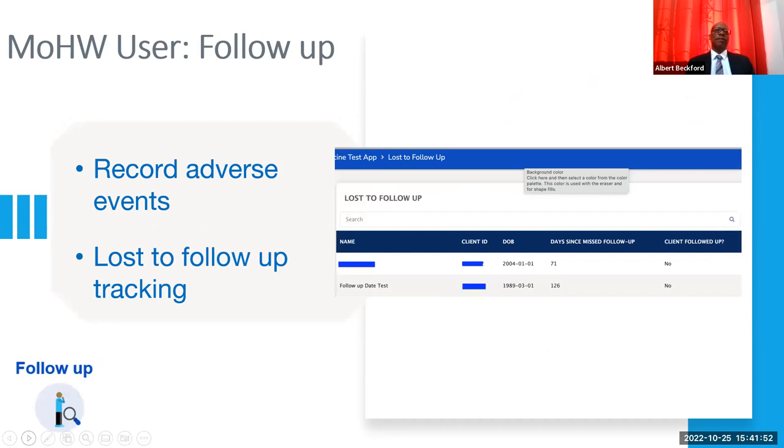Another functionality is the recording of adverse events, which Jordan spoke to. This is important so that we can record any undesirable effects of the vaccine, which can be used for reporting and tracking purposes. We also have loss-to-follow-up tracking where users who missed their appointments — we are able to get a list of those persons, see how many days since they missed their follow-up appointments, meaning to come back for their second dose or booster. Clinic staff can then take action, contacting persons to encourage them to come in for their vaccinations.